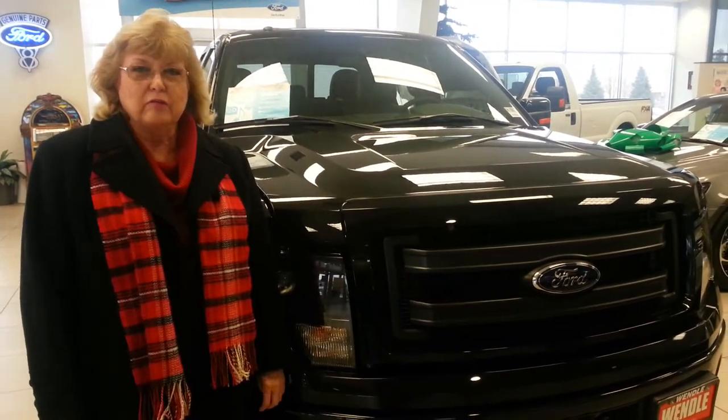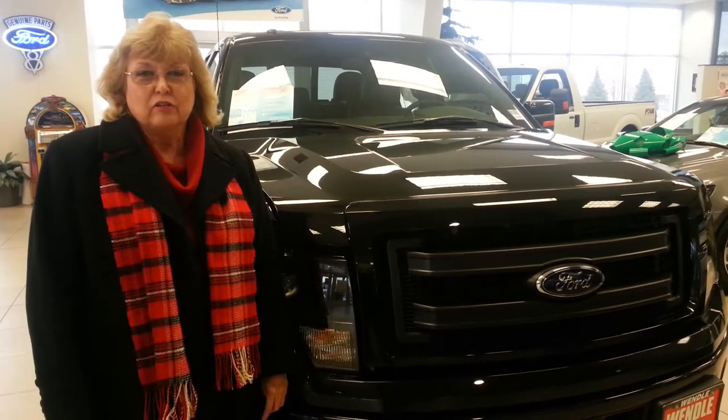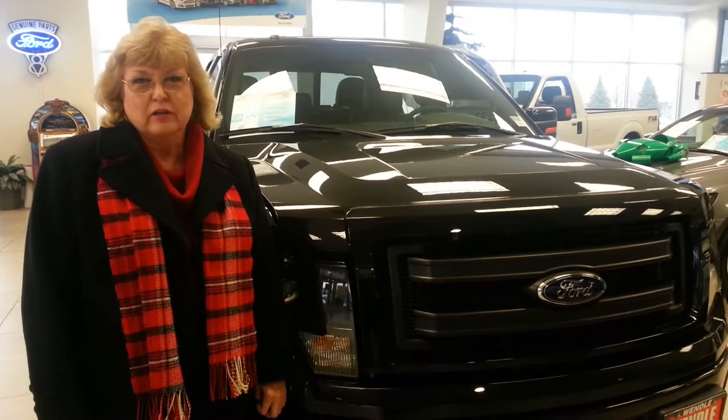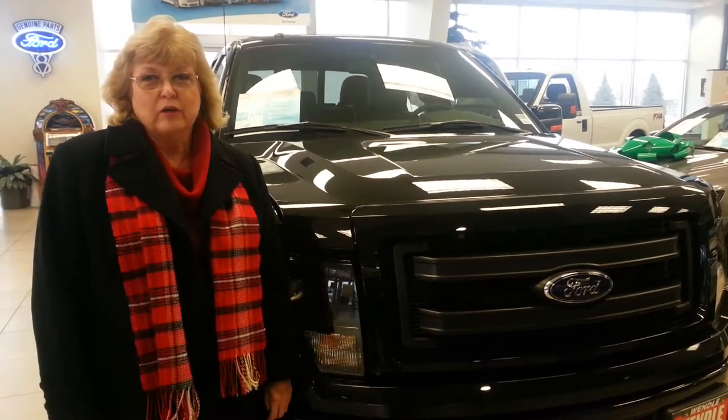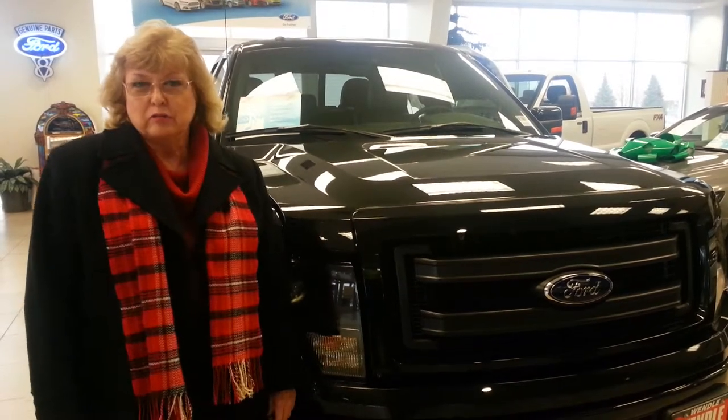You can also get the 5-liter, which is probably just the next best engine — 360 horsepower and 385 pounds of torque. Either one of them will tow a lot of weight. You can tow up to 11,300 pounds with this truck.